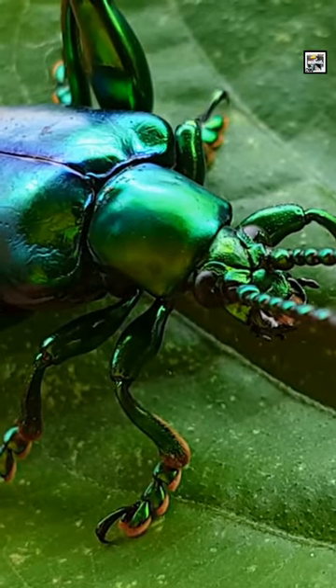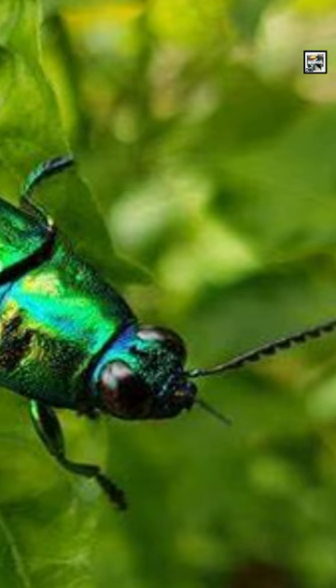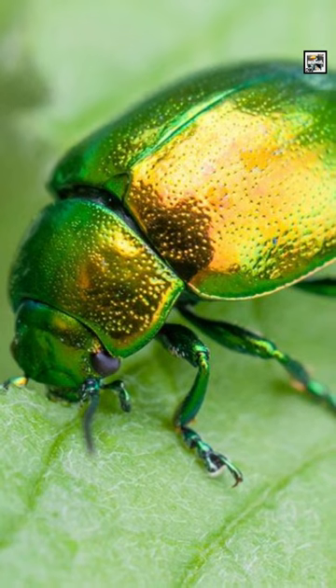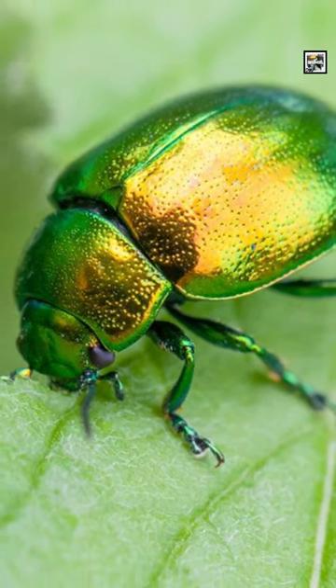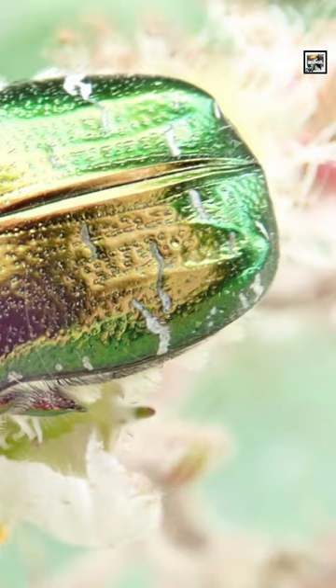Their coloration isn't caused by pigments like most other animals. Instead, the microscopic surface almost acts like a mirror, but only reflects certain wavelengths of light on certain areas. In other words, different spots on their bodies show different colors.